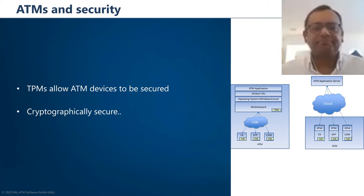Thank you very much. The white paper has a lot more detail than this short presentation. It is on Cal's website now and is also published as a white paper in the ATMIA white paper section.